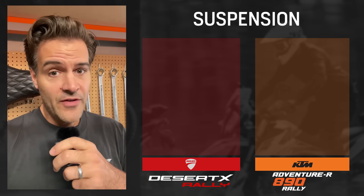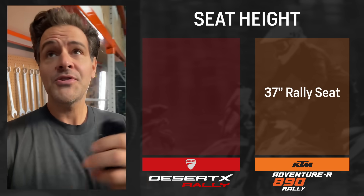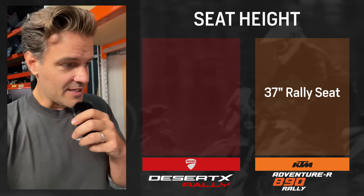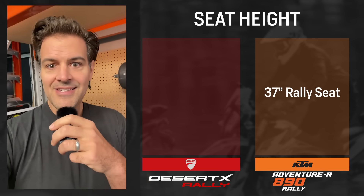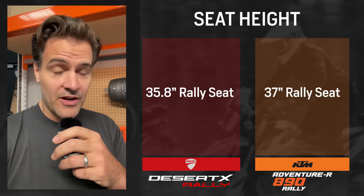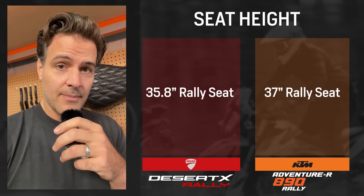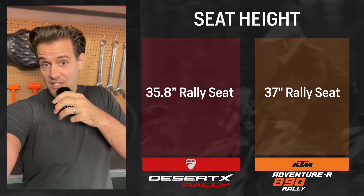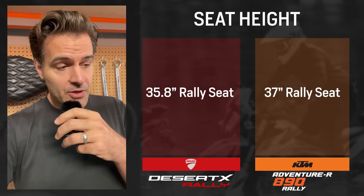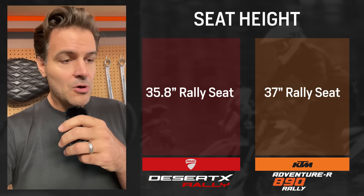All of that suspension travel does have an effect on seat height. The KTM's seat height is 37 whopping inches tall. I will say that neither of these bikes is really ideal for inseam-challenged folks, because the Desert X Rally seat height is 35.8 inches. So if you're trying to figure out which one is more amenable to shorter riders, it would be the Ducati by about an inch. Personally, as someone that stands a commanding six feet three inches tall, I actually really like the seat on the KTM — I feel comfortable on it. There are a lot of bikes that I ride that I feel cramped on, so it's nice to have a really big, tall bike that tall people enjoy.